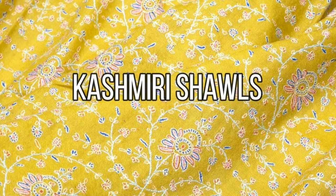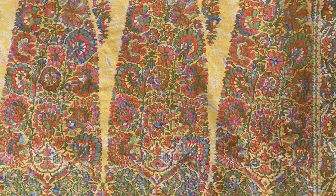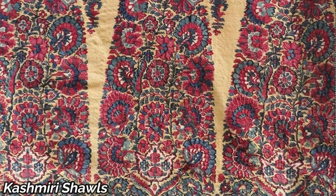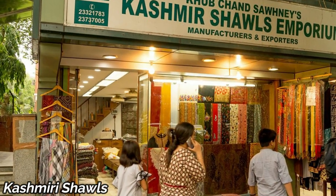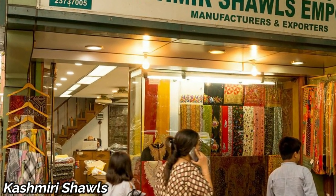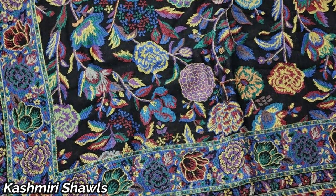Our journey takes us to the paradise of Kashmir, known for its breathtaking landscapes and exquisite shawls. Kashmiri shawls are a fusion of art and warmth, with intricate embroidery and fine wool. These shawls are a testament to the artisan's dedication.